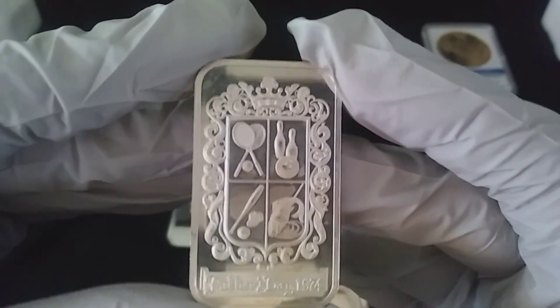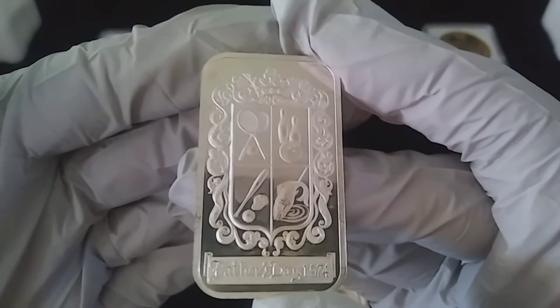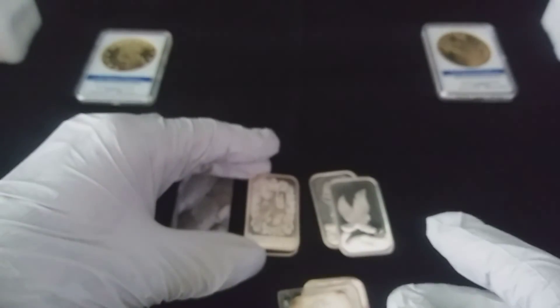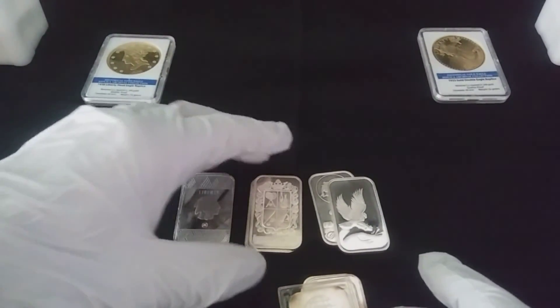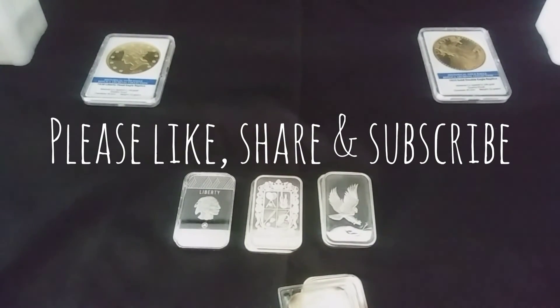Next video I'm going to go ahead and feature some other things I picked up over the weekend, and I think you would like them as much as I do. I'd like to thank everybody for stopping by and watching. If you do like it, please go ahead and like, share, and subscribe. Until next time, have a great day.